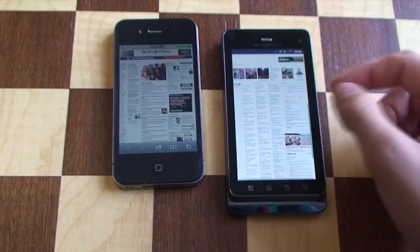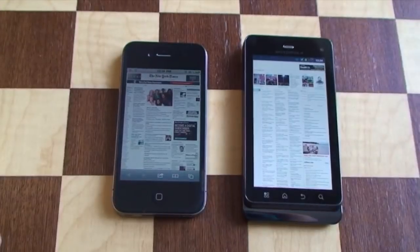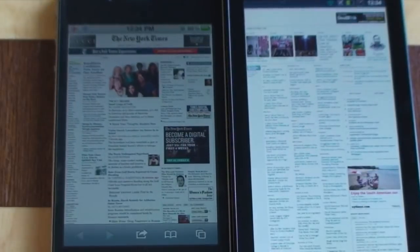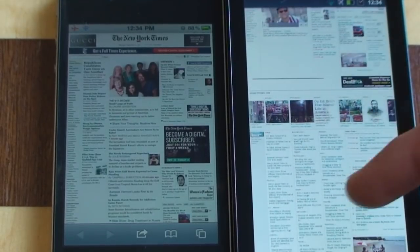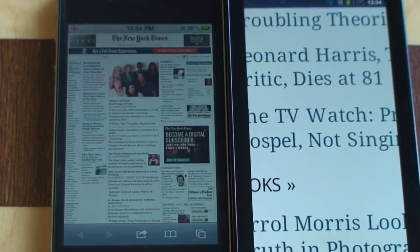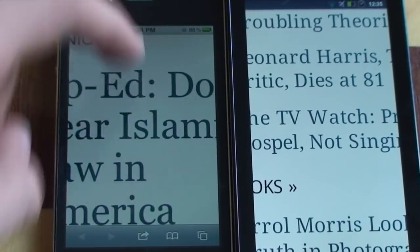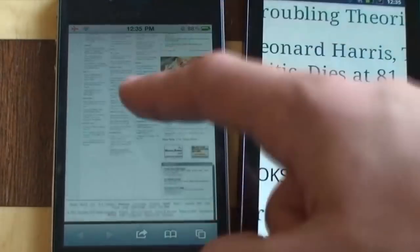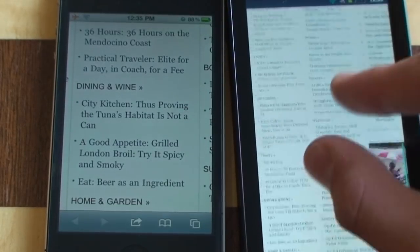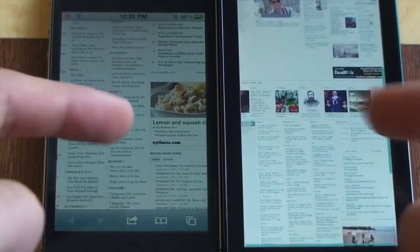We can do some pinch to zooming on the Android here — pretty good. If we zoom in a bit more, you can see a little bit closer. You can see scrolling is a little bit juddery, it's not the smoothest. Whereas on the iPhone, scrolling and everything is spectacular. Double tapping works pretty well. Pinching and zooming — but almost as always, the iPhone is almost always a smoother scrolling experience.